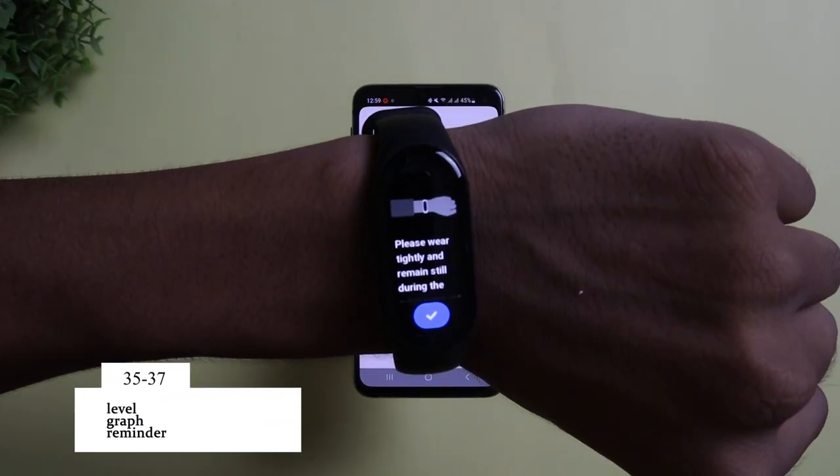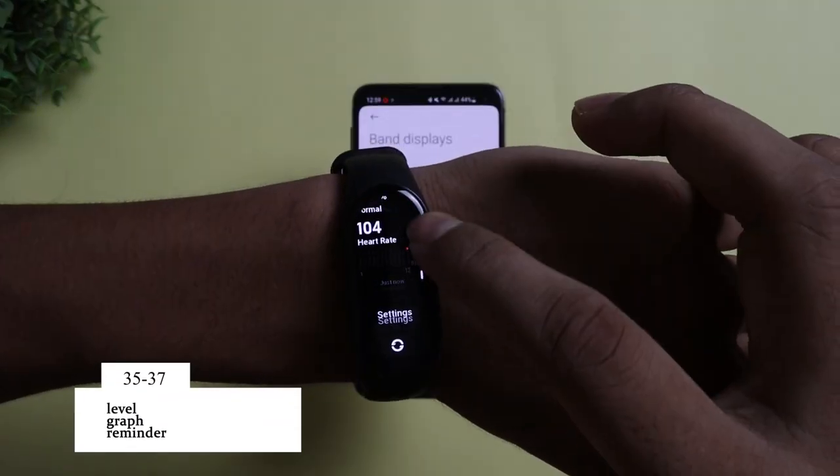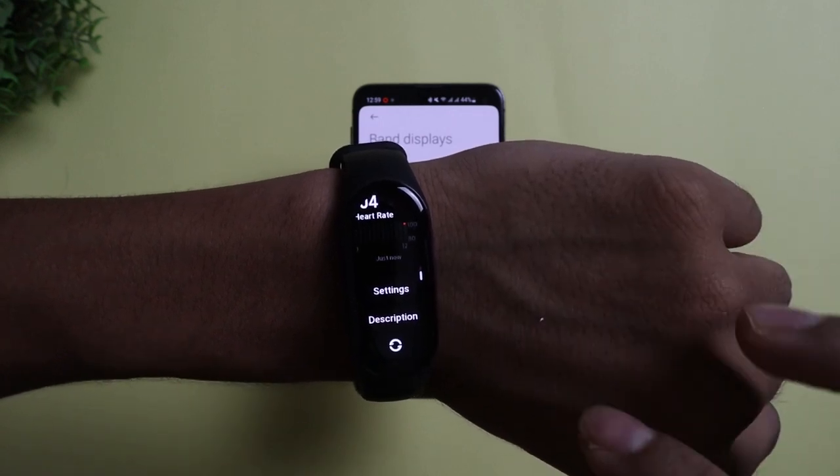Next up we have the blood oxygen section, where you get the level, a graph, and can also set a reminder if the oxygen level goes too low. Dope stuff so far, but trust me things are about to get way more exciting.